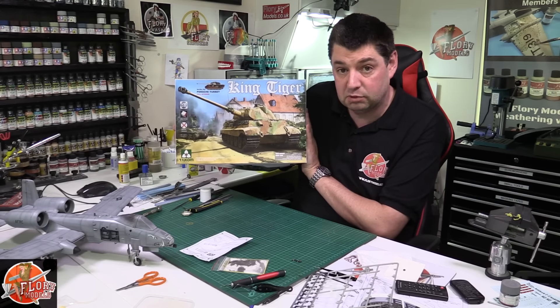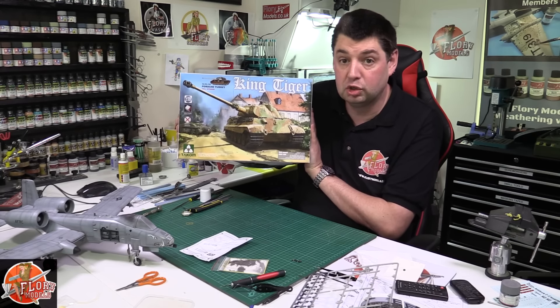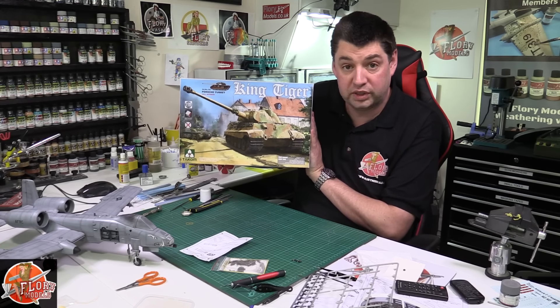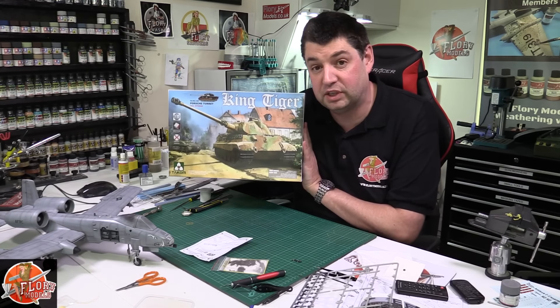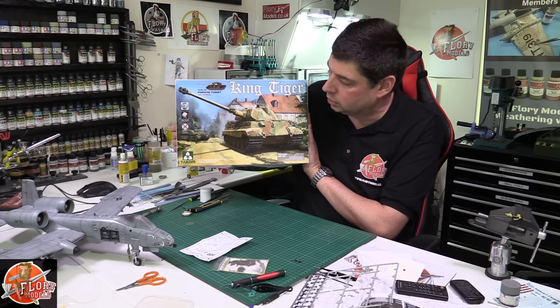A lot of you agree with me on Takom as well, saying how they've sort of come from left field out of nowhere and producing good quality kits. I've had a couple of people mention putting them on a par with anything from Wingnut Wings, and as you know, if anybody asks me what the best kit manufacturer out there is, I'll say Wingnut Wings — because they are just unbelievably good.